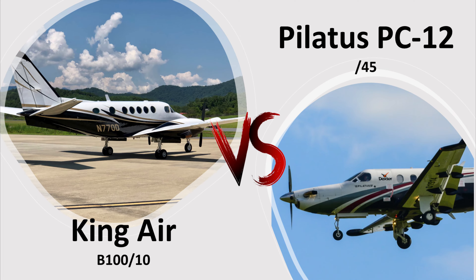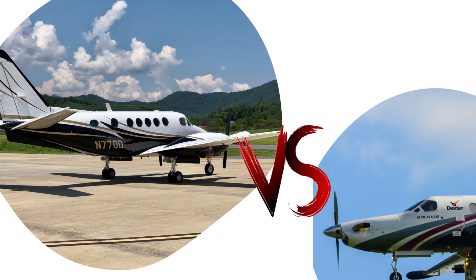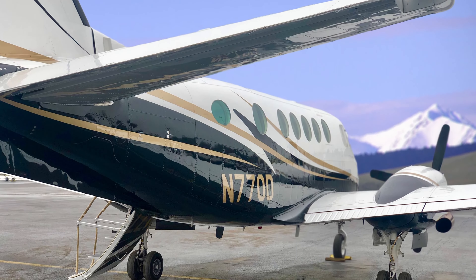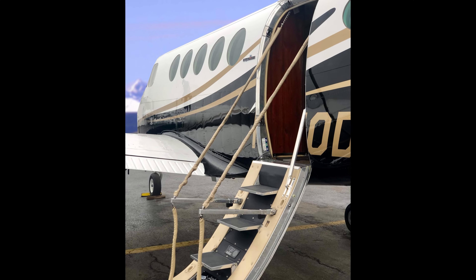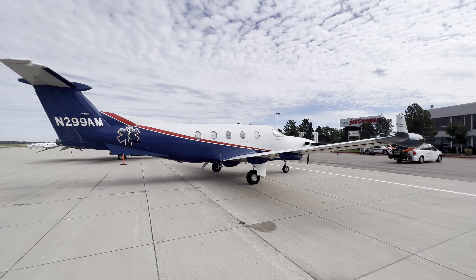We're comparing the Pilatus PC-12, the Dash 45 version, and the King Air B100-10 version. Thousands of Pilatuses have been made, thousands of King Airs have been made over the years — they're both still in production in some form or fashion, so they're both great airplanes. But we're going to highlight that the King Air B100 has some performance statistics that make it actually better than the Pilatus PC-12.